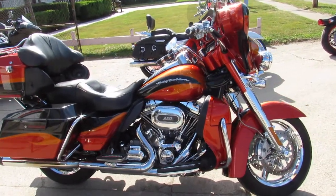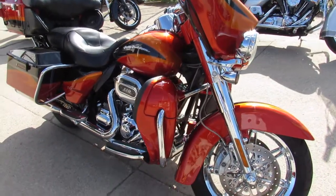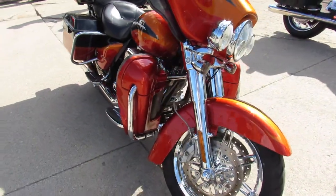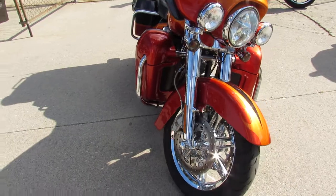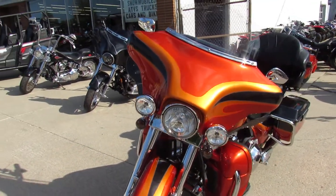Here's one you don't see very often. A 2013 Harley Screaming Eagle CVO Electroglide. This bike sold new for over $38,000. This one has it all — 110-inch Screaming Eagle motor,